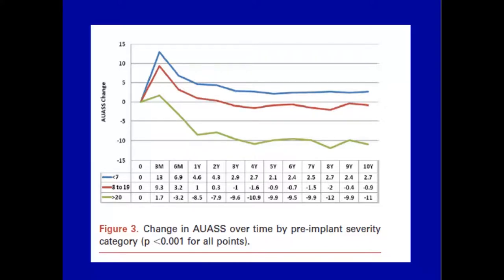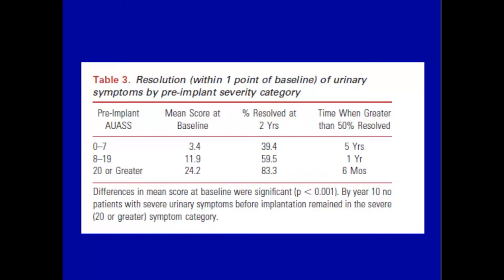Not only that, but we found that if a patient was in the lowest category of symptom score, it took an average of almost 40 months to resolve. The resolution rate at two years was 39%, whereas if they presented with a score of 20 or greater, 83% of men had resolved their symptoms. The resolution was faster in the worst symptom scores, and the time to 50% resolution was six months versus five years for the worst scores versus the better scores.